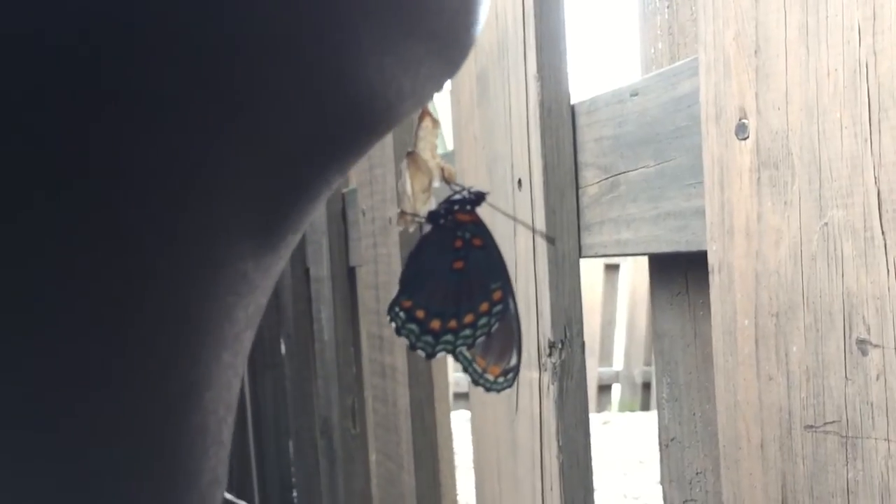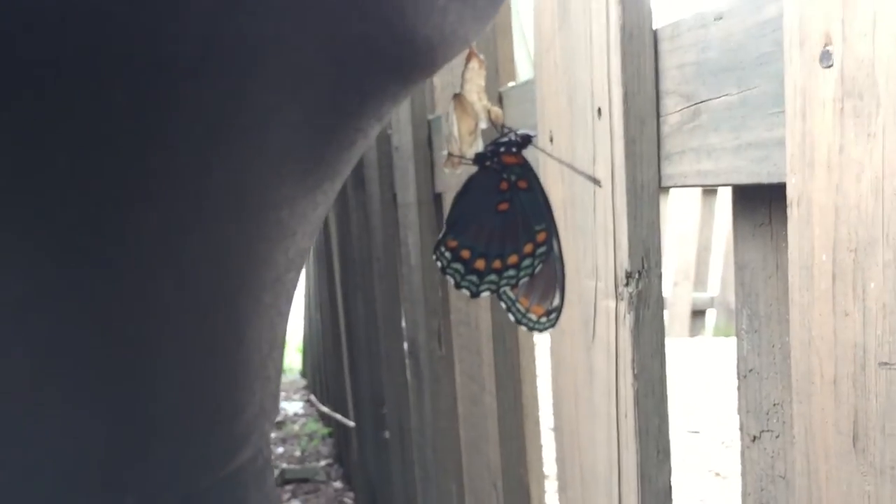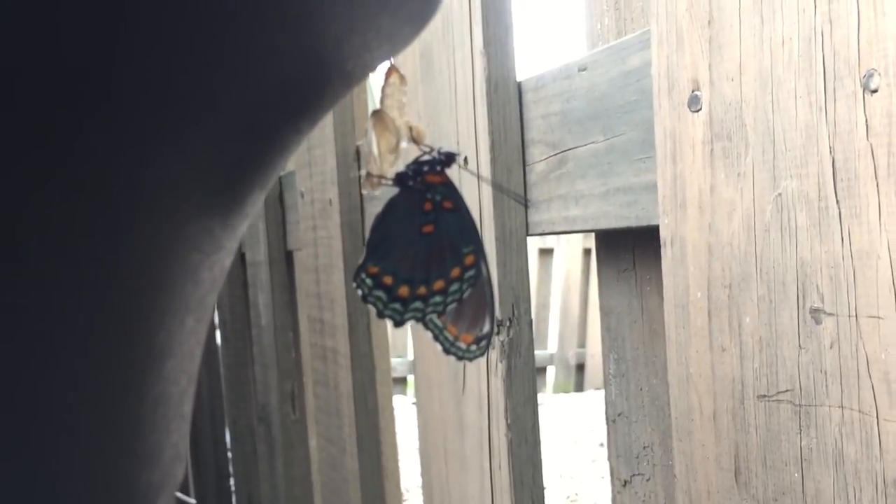How long does it take for their wings to dry? It's been like that for about an hour. So here in just a little while we're imagining this thing is going to take off. Wow, that's pretty cool though — never seen that happen before.